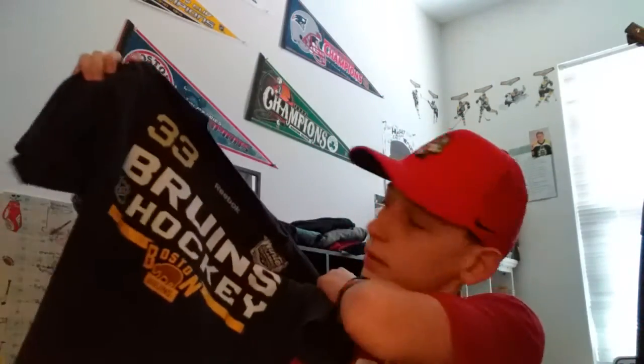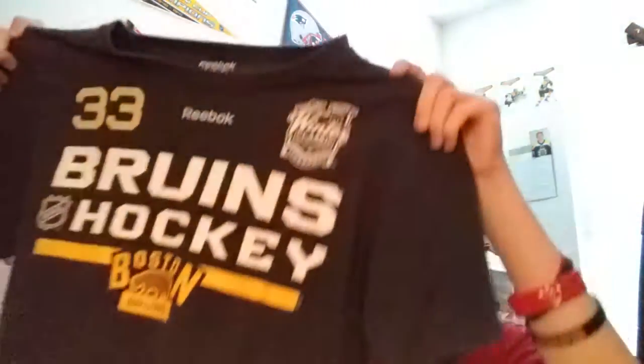Moving on, we have some Winter Classic gear. This is from the 2016 Winter Classic where the Bruins played the Canadiens at Foxborough Stadium. Here's Zdeno Chara's shirt — got his name on the back, and it says Bruins hockey on the front with the fuzzy bear logo.